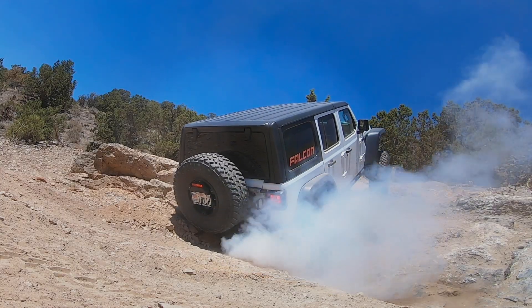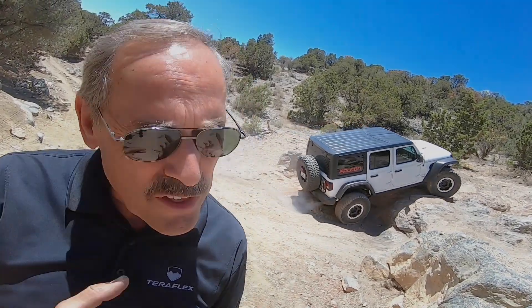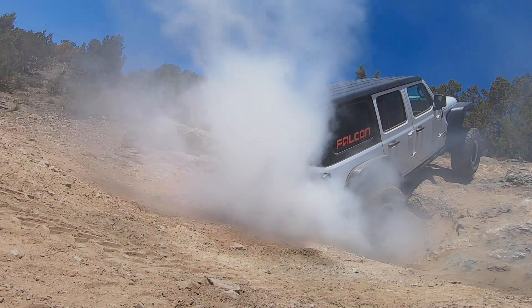Suddenly your vision is obscured by smoke — a smokescreen that James Bond would have been proud of. Mothers in the crowd grab their small children and pull them away from the oxygen-depleting smoke in quantities large enough to create an EPA Superfund site right there on the trail.